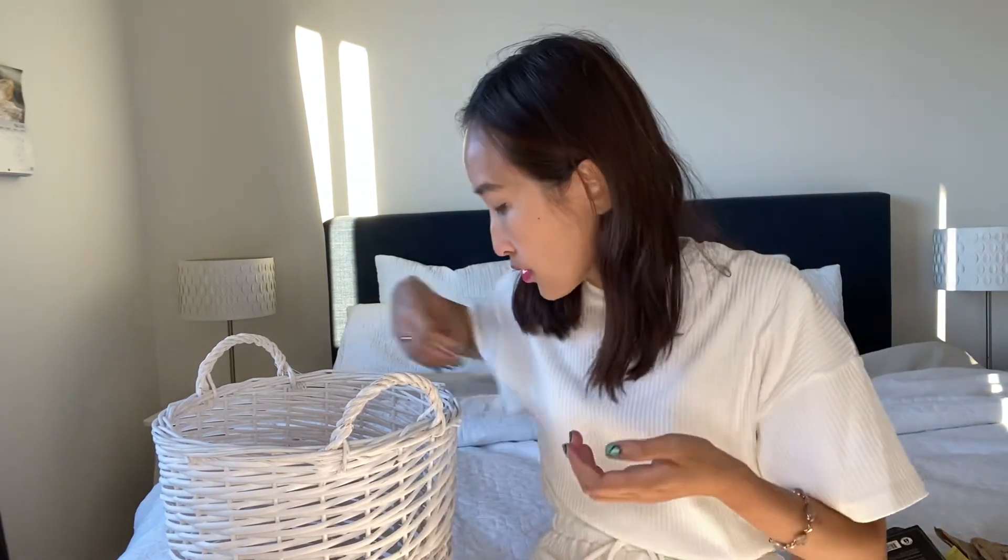There's also a sample of Eve Skin, an Australian brand cleanser. It's okay — it won't fully remove makeup, maybe just for a second cleanse. I enjoyed it but I'm not sure whether I'll get the full size. I'll see after I use up all my other cleansers.